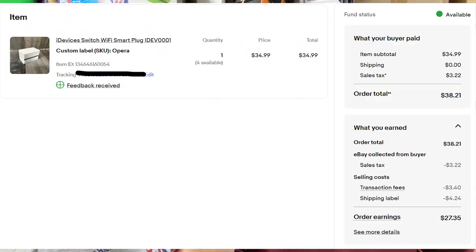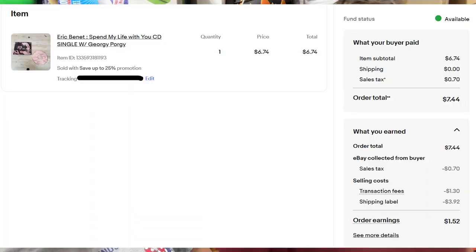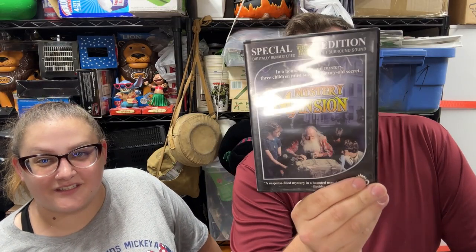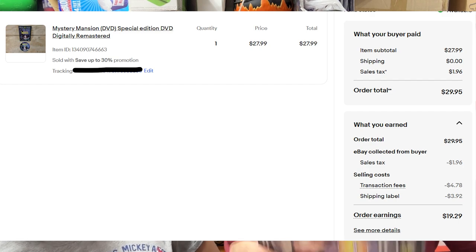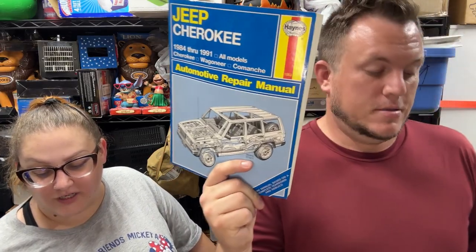Eric Benét's 'Spend My Life With You' on CD sold for almost $7 shipped — not that great, probably not worth the time. Then Mystery Mansion on DVD sold for $28 — that's a great price for a used DVD, look out for that one. From the $700 manual buy, a '97 and '99 Honda CRV ETM sold for $33.50.